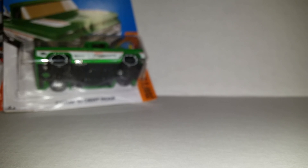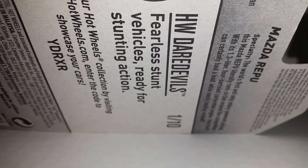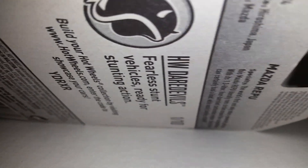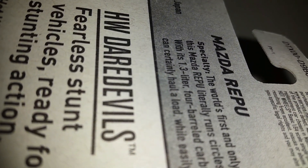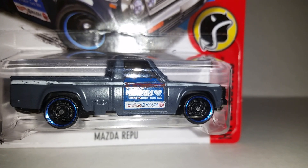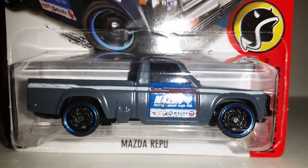Last but not least, this is one of my favorites. I think I have like four of these — it's the Mazda REPU. This was born in Hiroshima, Japan. Mazda was born in 1972. I mean, you can't get no better than this, man. Look at this truck — I'm in love with this thing. I don't think I'm ever going to let go.